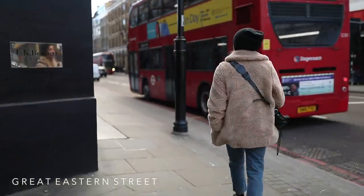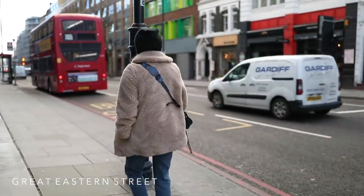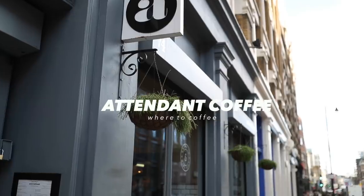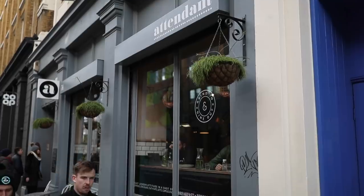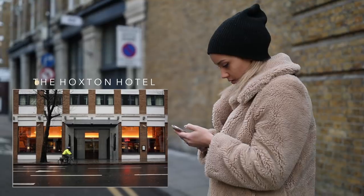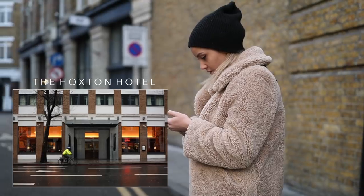I usually walk down Great Eastern Street. On that road you'll come across Attendant Coffee. I love the decor inside this coffee shop — it's so cool. It's also a nice little place if you wanted to sit and work somewhere on your laptop. It's very buzzy on that high road. Opposite there as well is the Hoxton Hotel, which I forgot to film. That hotel is amazing if you're looking for somewhere to stay.